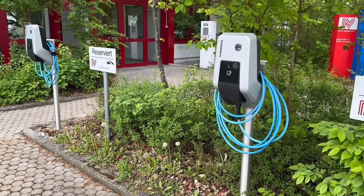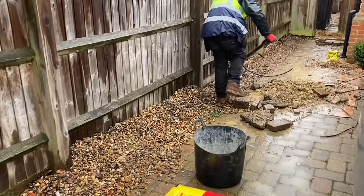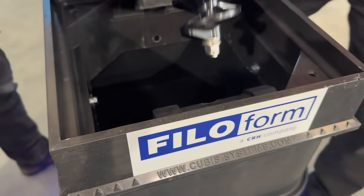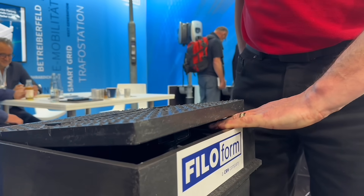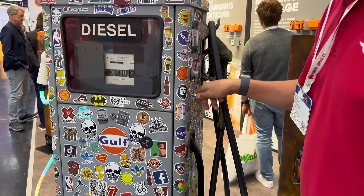Of course, installing EV chargers in car parks often involves a fair bit of civils work, especially when running cables underground. That's where Philoform's modular mounting system comes into its own. It's designed to make installation quicker and safer, and we were particularly impressed by their new anti-finger trap mechanism built into the cable duct lid — a small detail, but one that shows real installer-focused thinking.